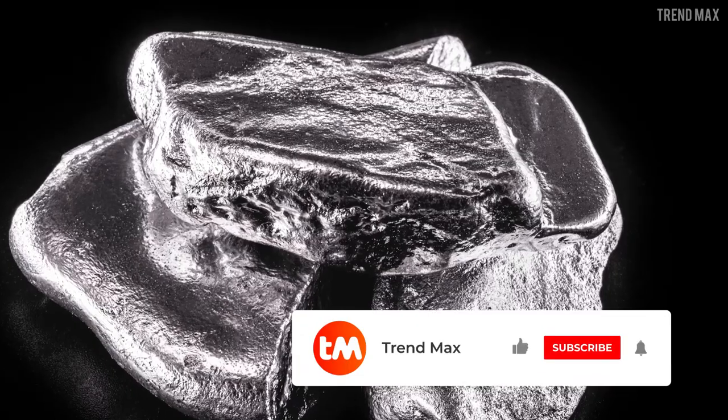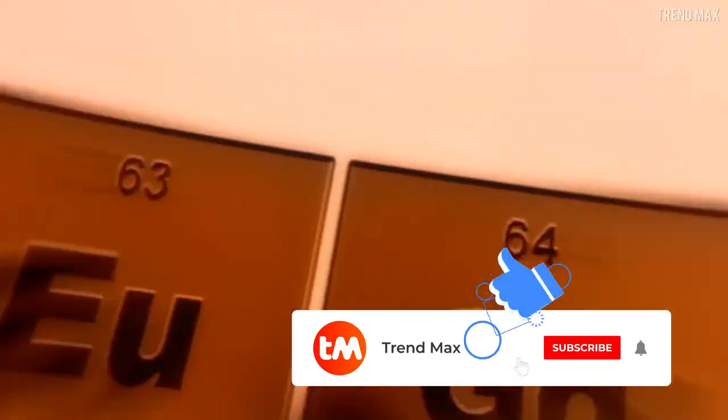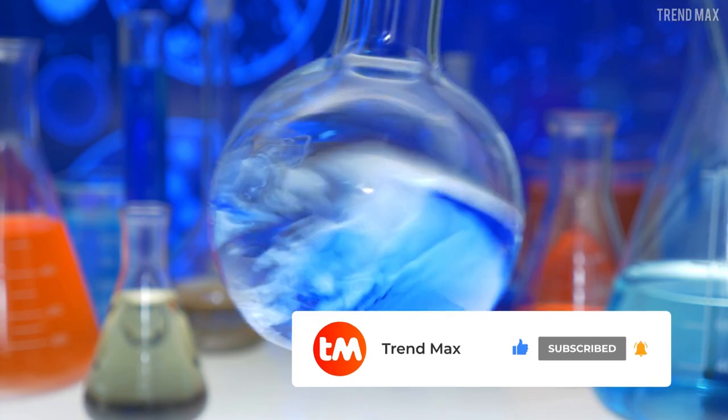This world is full of unusual surprises, don't you think? If you liked all these elements as much as I did, don't forget to like the video and subscribe for more interesting content. See ya!